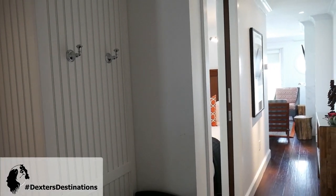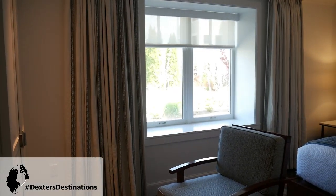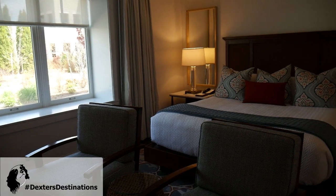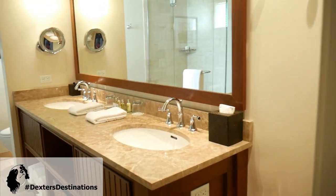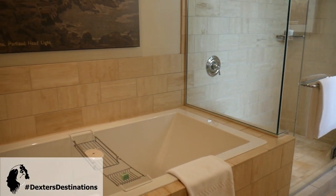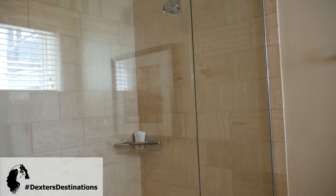The room is pretty large, so we'll see if I can give you an overall view here. There's a beautiful sitting window, some chairs, two sinks, spa amenities, a spa tub, and a huge shower.